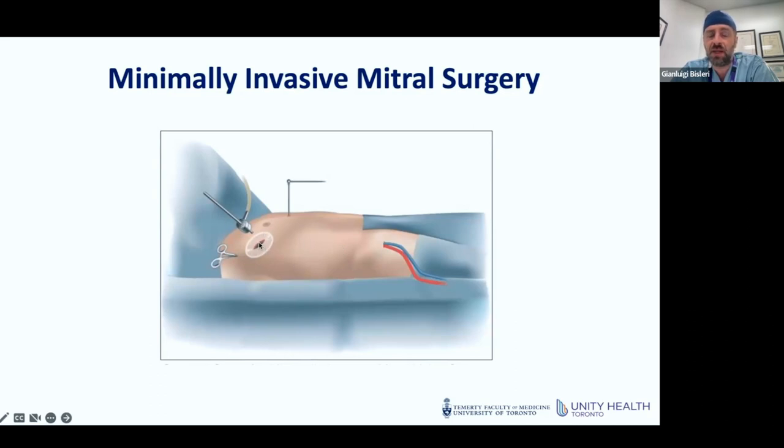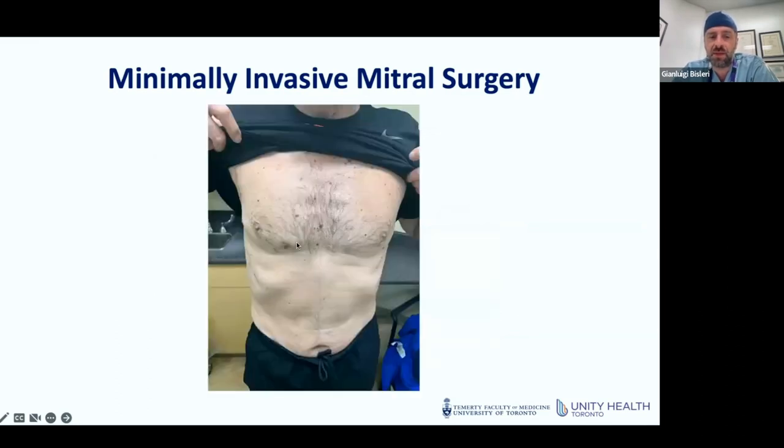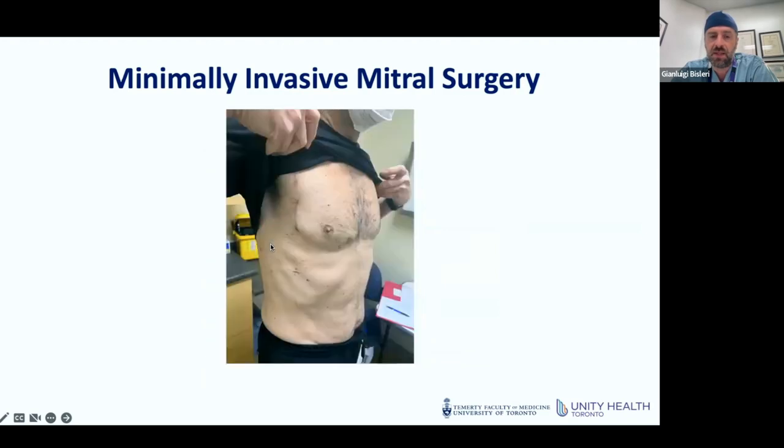We can sometimes see directly through the tiny hole, but most of the times — and I regularly use this — we use endoscopes, which are tiny cameras that allow us to have a very clear and magnified view of the surgical field. We then connect the patient through a groin incision to insert the cannulas for cardiopulmonary bypass. The impact is quite considerable: patients have no clearly visible scar, and there is only a very small incision on the side that does not prevent patients from returning very quickly to their daily activities.